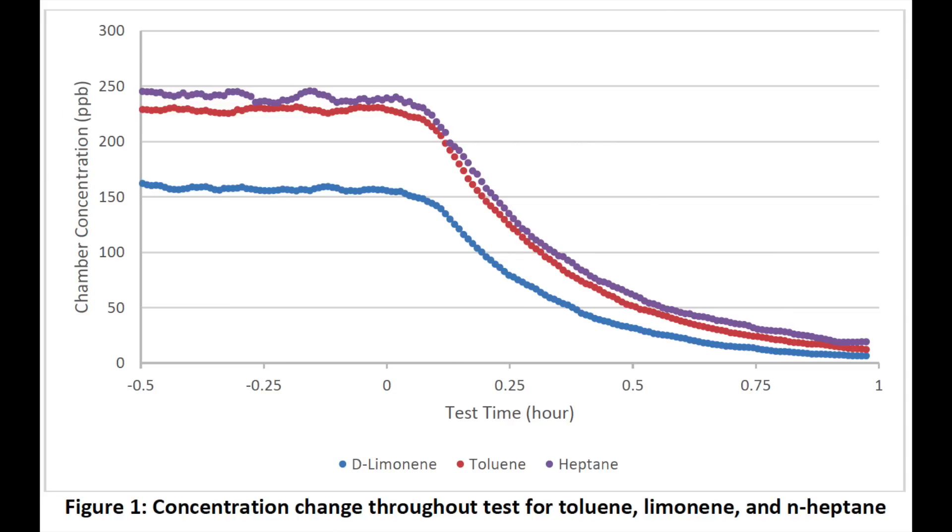Also in this chart there are two other substances. One is limonene, which you find in cosmetics and perfumes. And then heptane, which is in glue, ink, and cleaners. This is a pretty wide spectrum of things that you would find in a house that emit odors, fumes, and gases, many of which are harmful to breathe in.